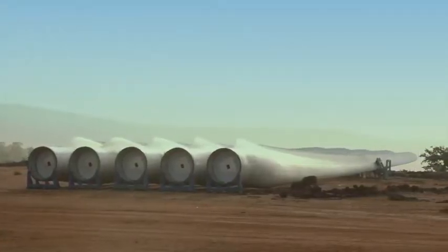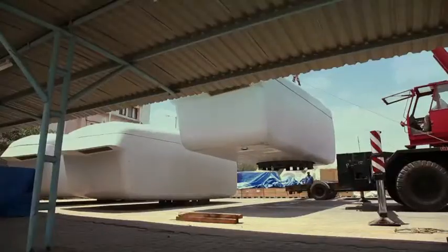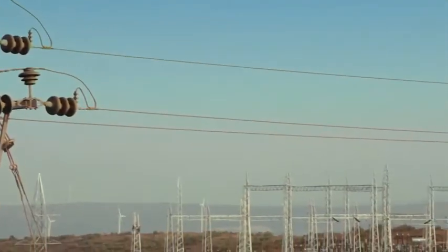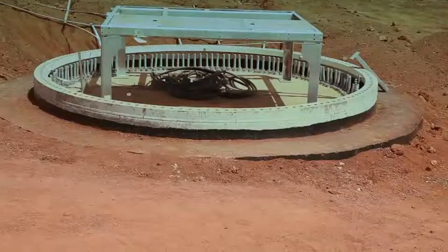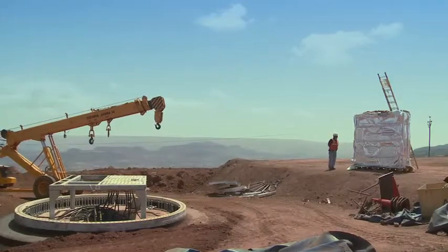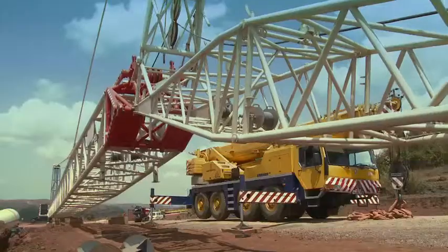Larger components like blades and towers are delivered directly to the project site, while nacelles, rotor hubs and down tower assemblies arrive from the Pune facility. Before installing a wind turbine, the grounding structures are laid down for the unit substations. A foundation is then poured which secures the wind turbine tower, and each foundation is tested for strength. Once the foundation is ready, the crane is assembled at the project site itself, as it is difficult to transport a pre-assembled crane across hilly terrains.